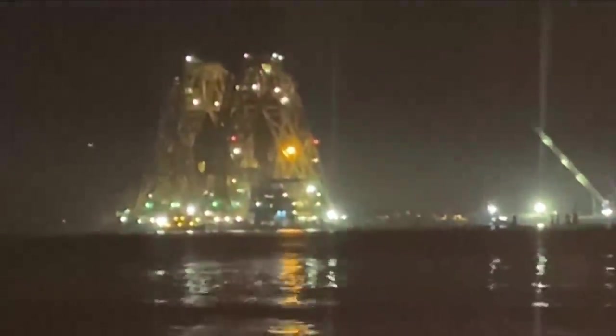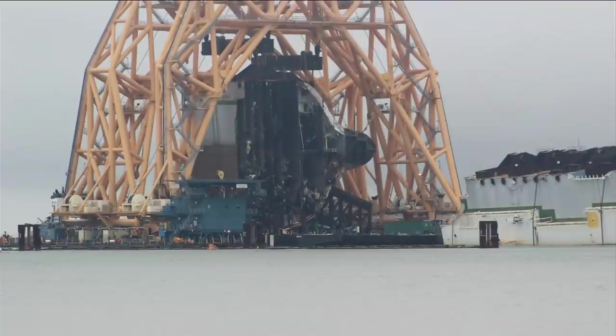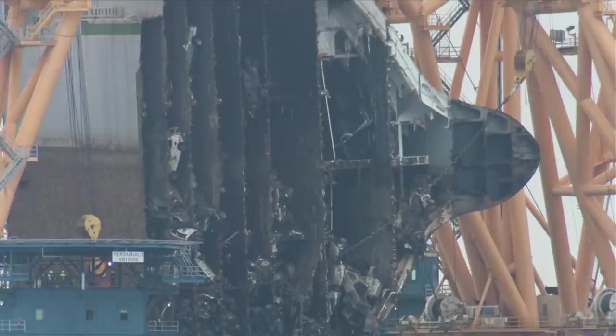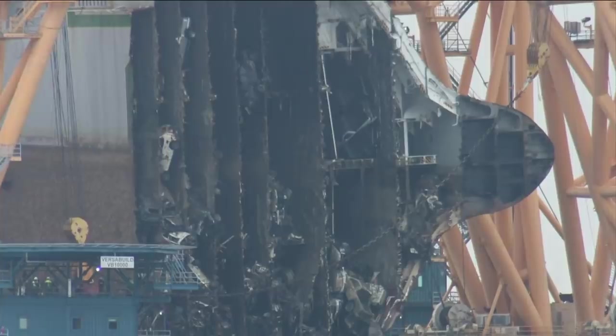There's some banging and some clanging. For weeks, crews have worked around the clock to cut the capsized Golden Ray into sections. They must have hit something because what it sounded like was bowling balls going down a metal staircase.